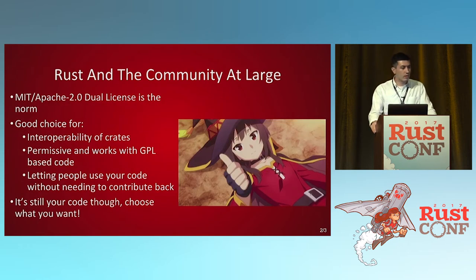A lot of the Rust community uses an MIT/Apache 2.0 dual license — sometimes just MIT, sometimes Apache 2.0 — but that's the most common. It makes it easy to say all these crates can work together. It's permissive, still works with GPL-based code, and allows people to contribute without worrying about whether they need to contribute back if they modify it. But it's your code — choose what you want. Maybe you care about free software and want the GPL. This is just a good default if you're deciding and aren't sure.